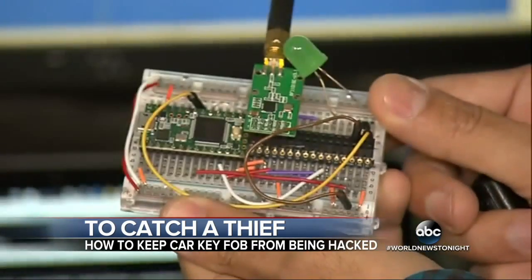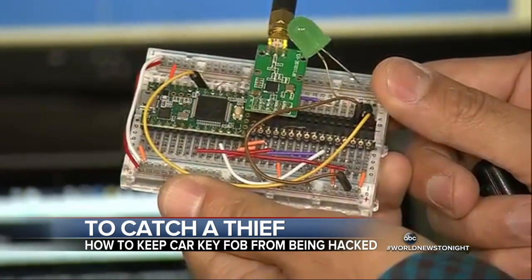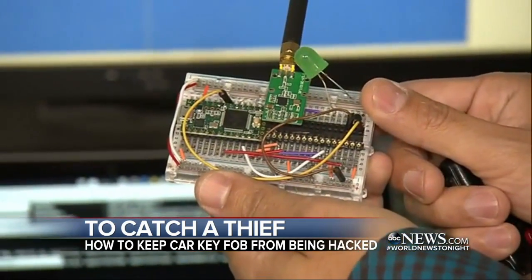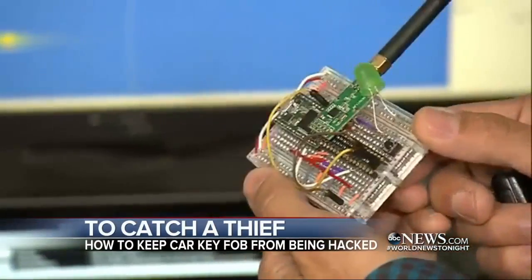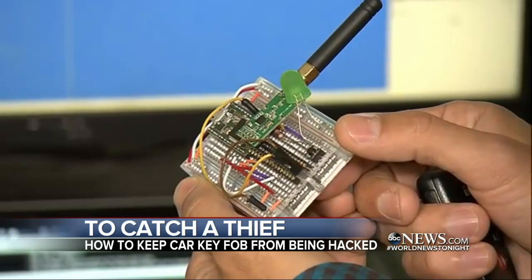No one's immune from it, and if you've got a car and they can beat it with some kind of technology, they're going to do it. Here's one way to do it: criminals attach homemade devices like this one underneath cars. As soon as the user of the car unlocks their vehicle, this now has a code that's stored that can be used later on.